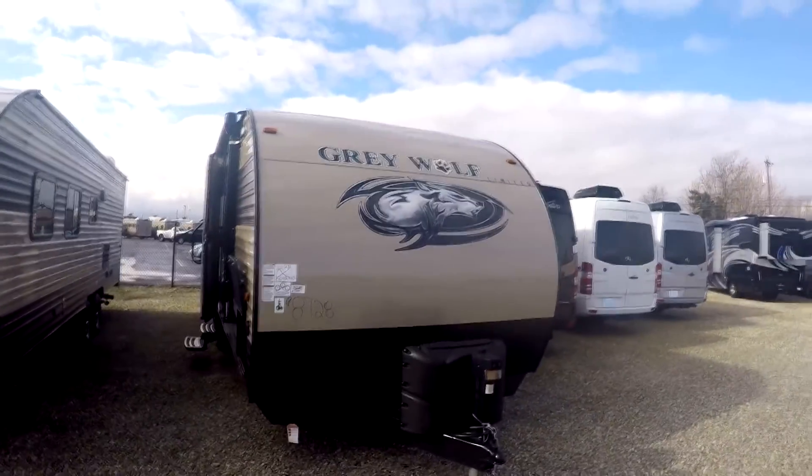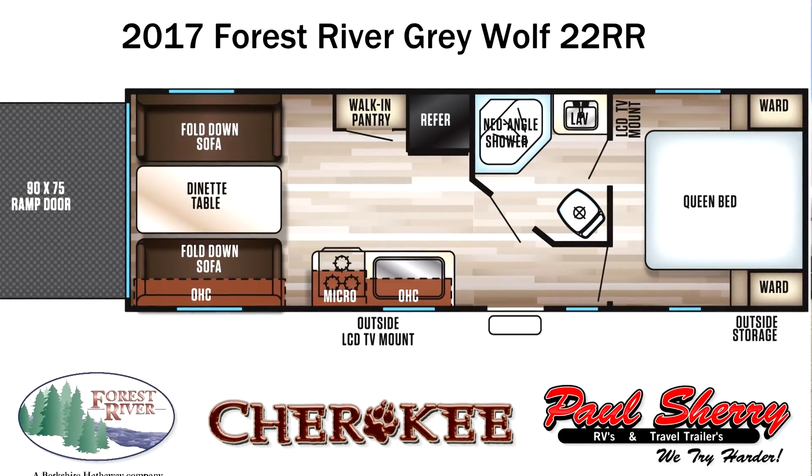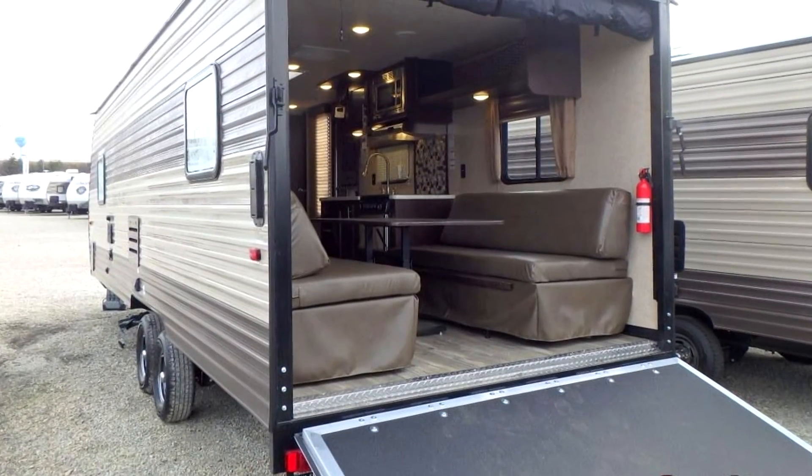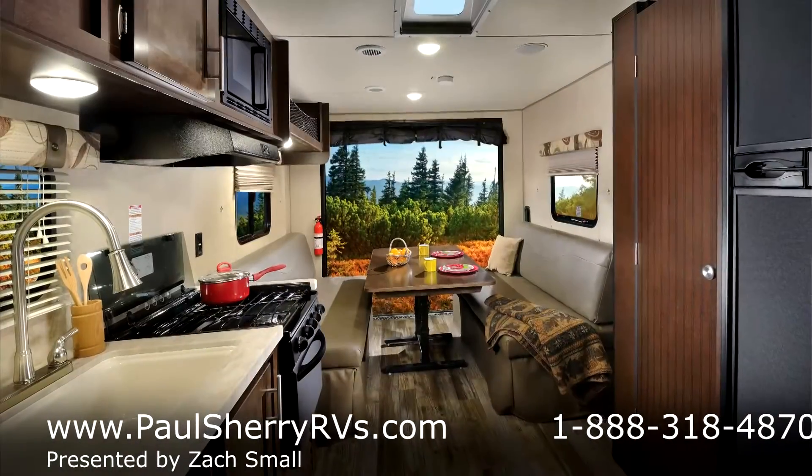Hi! Thanks for choosing Paul Sherry RV. Today we're taking a look at a brand new Forest River Cherokee Grey Wolf toy hauler. It's a 22RR. We'll start up here in the front and work our way around and head inside.